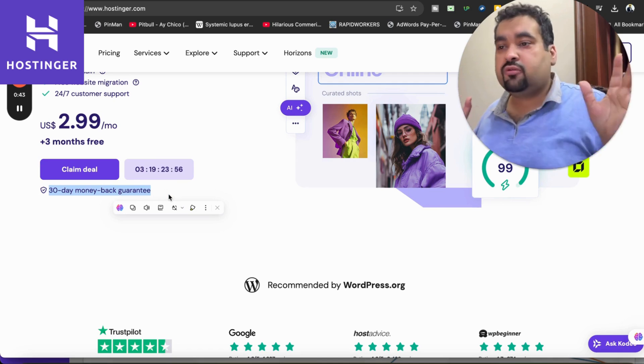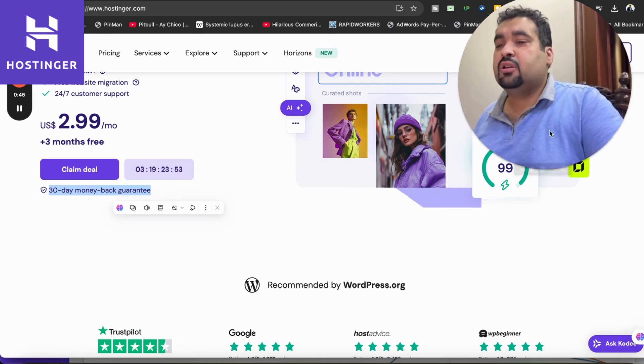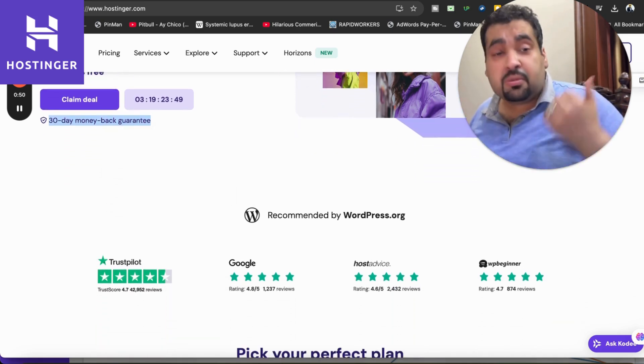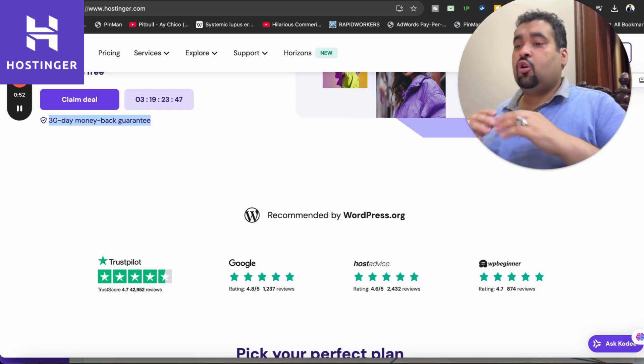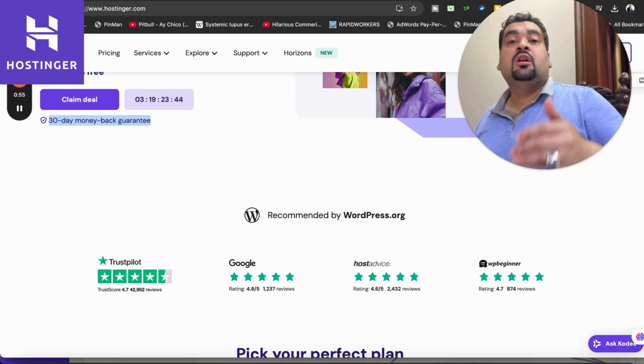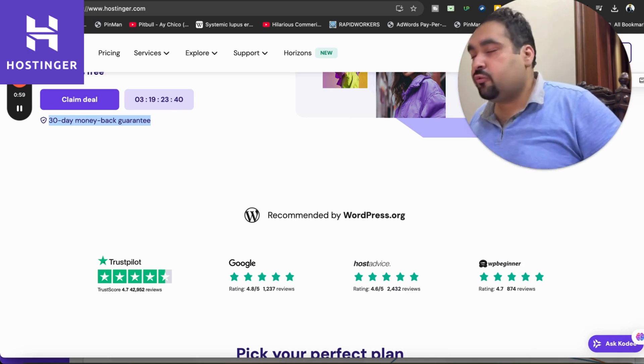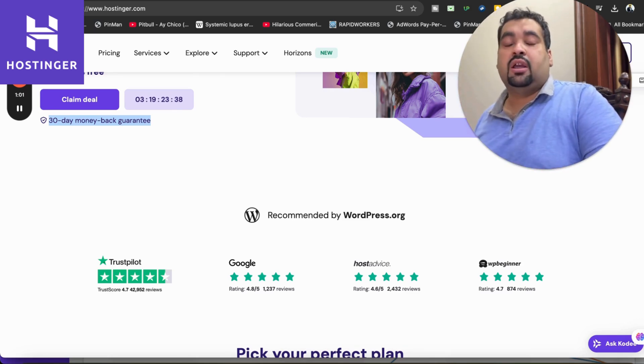If you scroll up, you can see that Hostinger has a standard 30-day money-back guarantee, which is valid on all of the plans. Hostinger is recommended by WordPress.org and all of the famous websites around the world, with a 4.7 or 4.8 out of 5 rating, which is a very good rating for any hosting company.